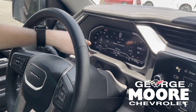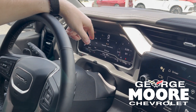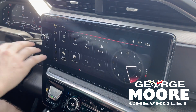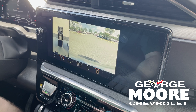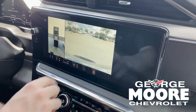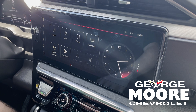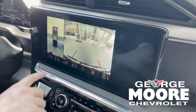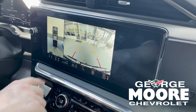You have a beautiful 11.3-inch driver information center, and then a gorgeous 12.3-inch touchscreen radio display with Apple CarPlay and Android Auto, completely wireless in this model. When you press on cameras or put it in reverse, it is going to bring up your backup camera and the full 360 surround-view camera. If you put it in reverse, you're going to see the guidelines to help guide into a parking spot, and you have a bunch of different camera angles as well.